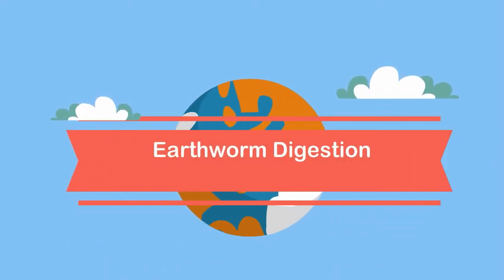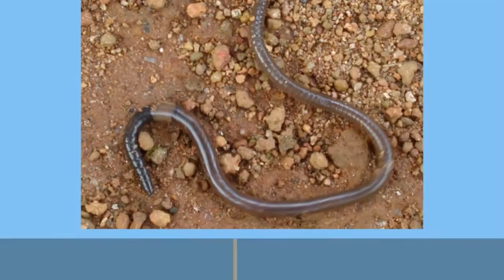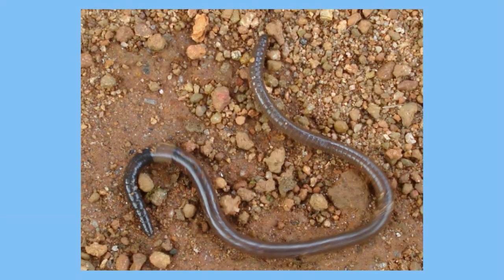Welcome to Moo Moo Math and Science. In this video I would like to talk about the digestive system of an earthworm. An earthworm may seem like a simple organism, but it in fact has a sophisticated digestive system.